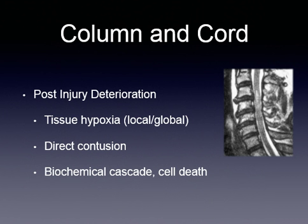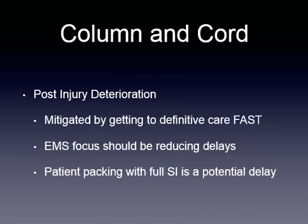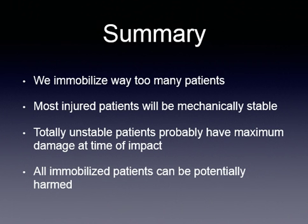When it comes to trauma, we really need to consider tissue hypoxia, direct contusion, and biochemical cascade, which results in cell death. Post-injury deterioration is mitigated by getting definitive care fast — we want to get them to the hospital as soon as possible. A lot of times when we're doing spinal immobilization, it actually ends up taking longer to get the patient to the hospital because we're spending so much time putting them on a backboard. If there are other issues going on with the patient that aren't being taken care of, that can create additional problems.